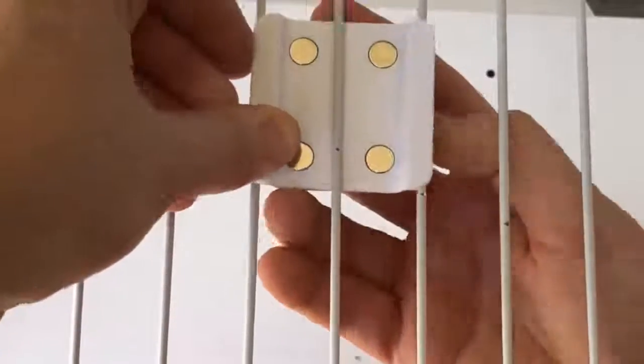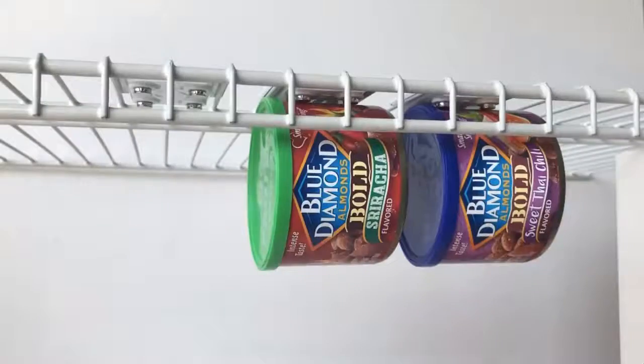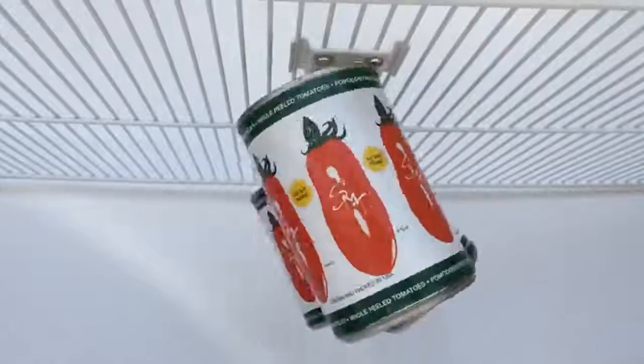With spaces getting smaller and smaller, we have to learn to make the most out of them. Brian Conti decided to create stick magnets in order to use the top part of a shelf or fridge to hang things up, and even showed how strong these magnets are by placing a Hummer on them.